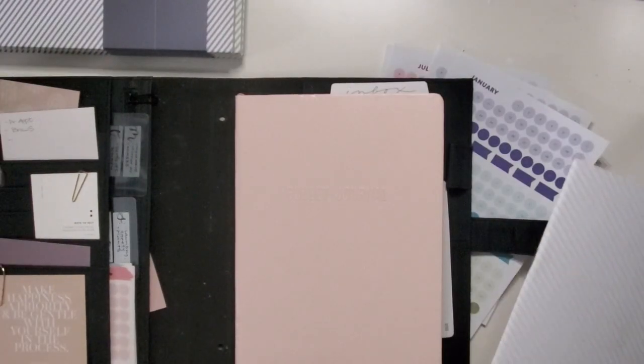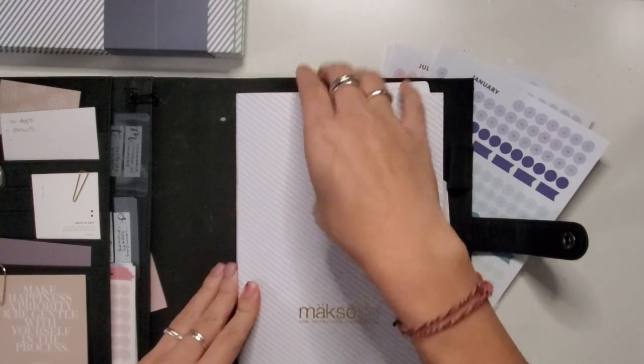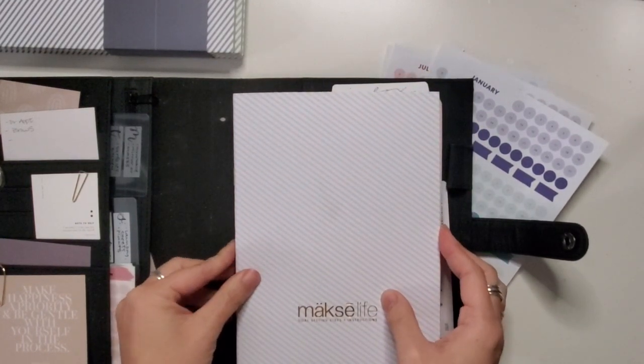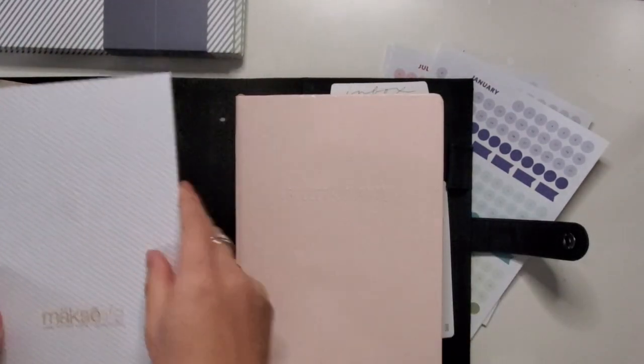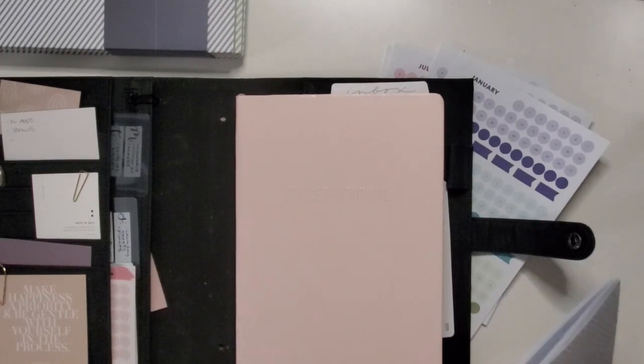For a size comparison with the A5 size, this is my bullet journal, and it sits pretty snugly to that size. So that works out great — I can probably tuck this inside and have it as a companion, as it is meant to be.